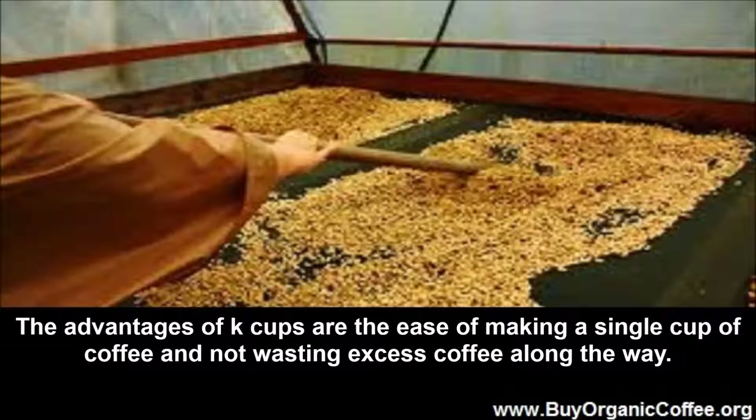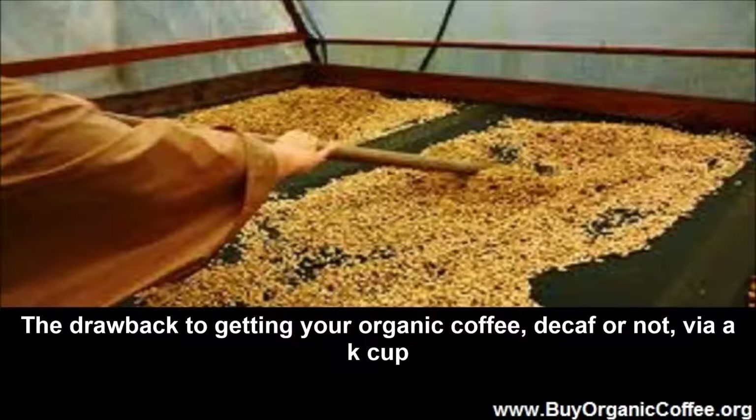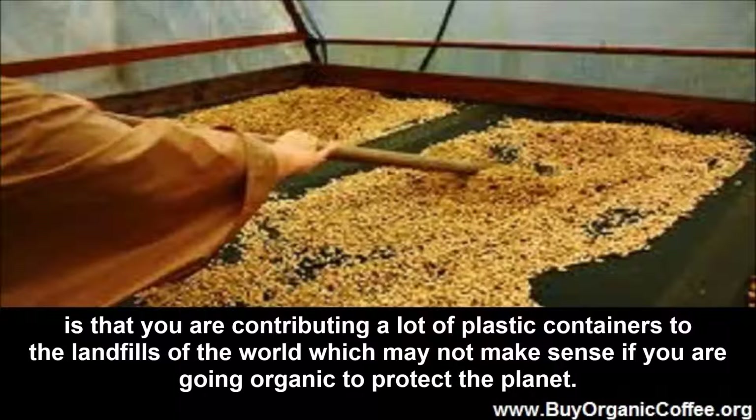The advantages of K-cups are the ease of making a single cup of coffee and not wasting excess coffee along the way. The drawback to getting your organic coffee — decaf or not — via a K-cup is that you are contributing a lot of plastic containers to the landfills of the world, which may not make sense if you are going organic to protect the planet.